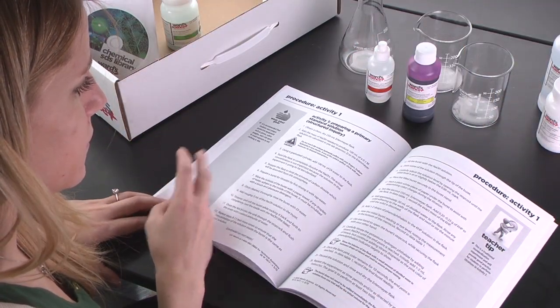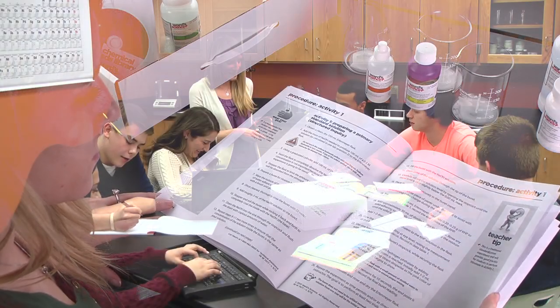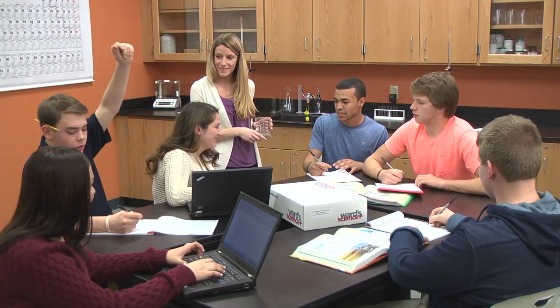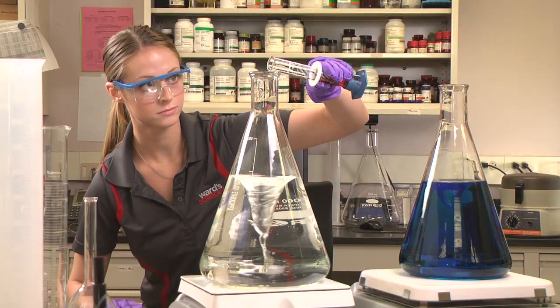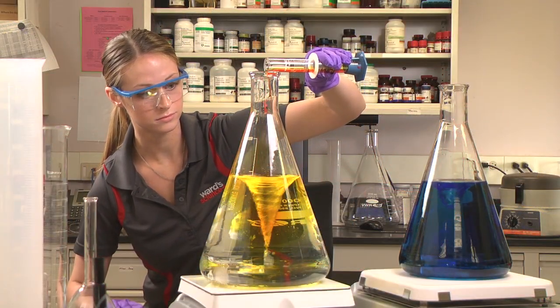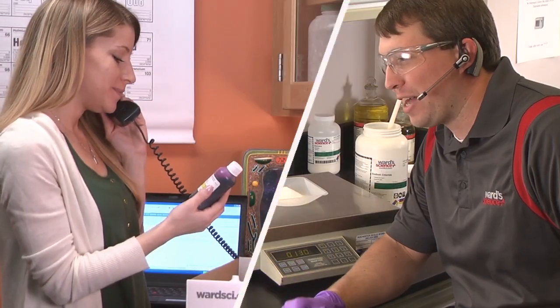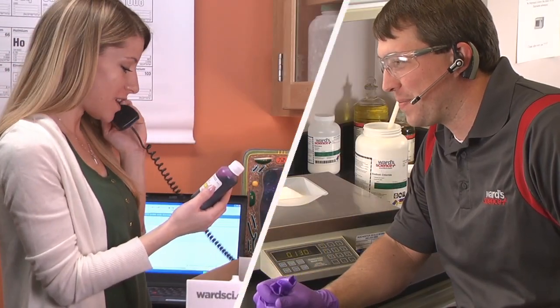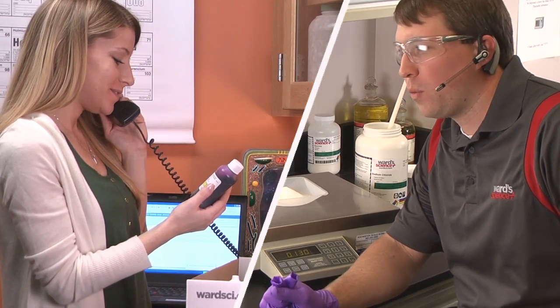Comprehensive activity guides show clear alignment to standards, and teacher tips are included throughout to guide discussion points and further student inquiry. Plus, each kit is backed by the expert support of the Wards Science Plus Us team of science and education experts. If you have a question, just give us a call or send us an email — we are here to help, from our science lab to yours.